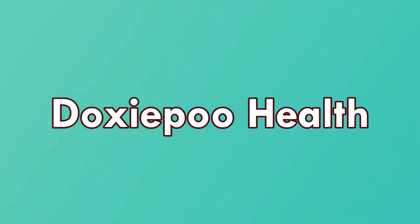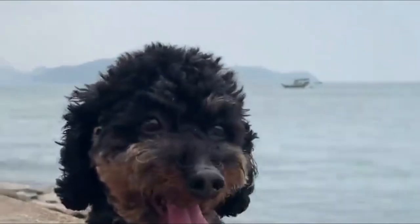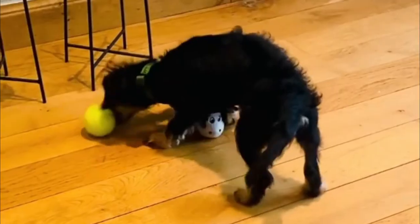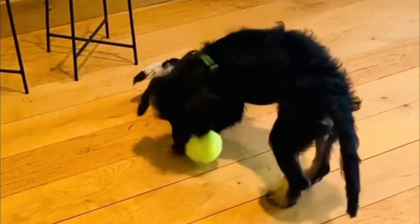Doxypoo health: The Doxypoo can inherit any of its parents' health issues. Dachshunds are at risk for Cushing's disease, eye problems, hip dysplasia, intervertebral disc disease, urinary tract problems, heart disease, patellar luxation, and seizures.